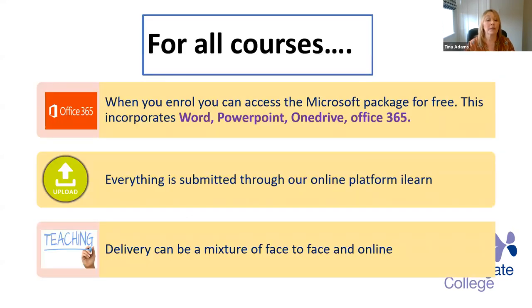For all courses, when you enrol, you can access the Microsoft package for free. This incorporates Word, PowerPoint, OneDrive, and Office 365. Everything is submitted through our online platform, and the teaching delivery can be a mixture of face to face and online.